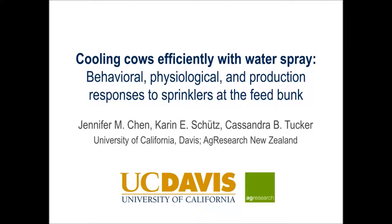Hi, I'm Jennifer Chen. I'm going to tell you about cooling cows efficiently with water spray: behavioral, physiological, and production responses to sprinklers at the feed bunk, which we published in the Journal of Dairy Science.